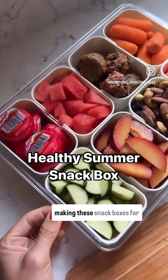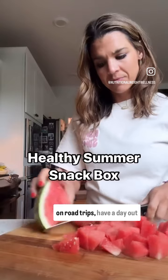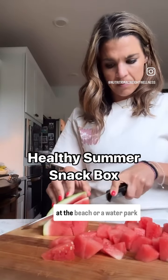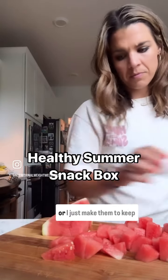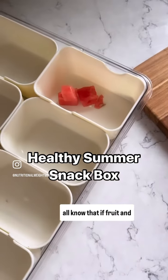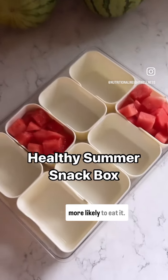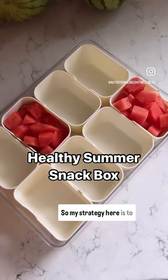This summer I have been making these snack boxes for my kids, whether we're going on road trips, have a day out at the beach or a water park, or I just make them to keep in my fridge — because we all know that if fruit and healthy snacks are cut up, our kids are going to be a lot more likely to eat it.